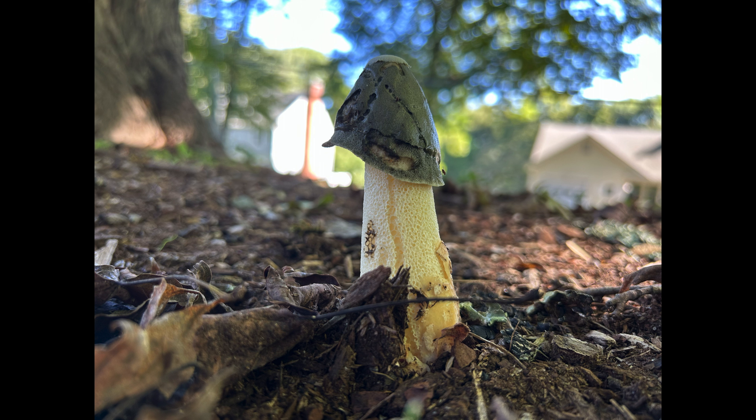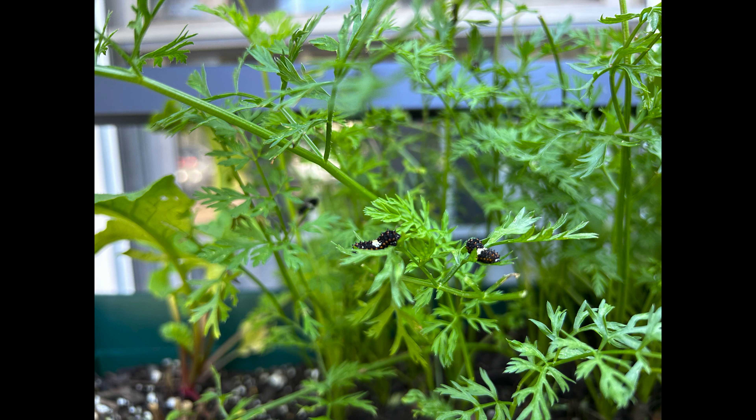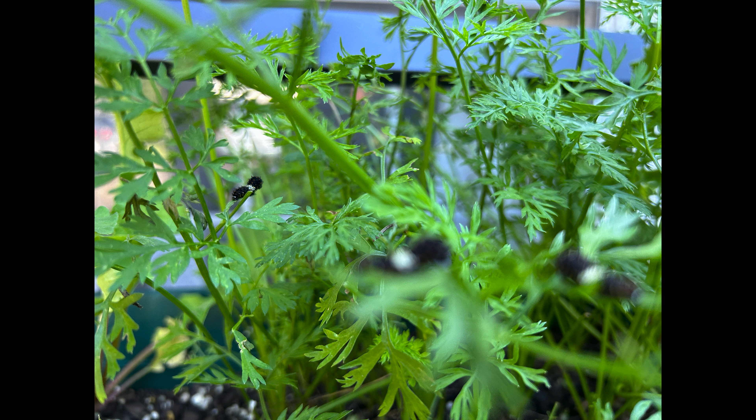Here are some stinkhorn fungus — also known as penis mushrooms — that I found at my dad's. Here are some caterpillars that were outside of his house as well. And if you want to know where I get my interest in bugs, it's from him. He actually takes care of the caterpillars, buys them herbs to eat, and releases them when they're butterflies.